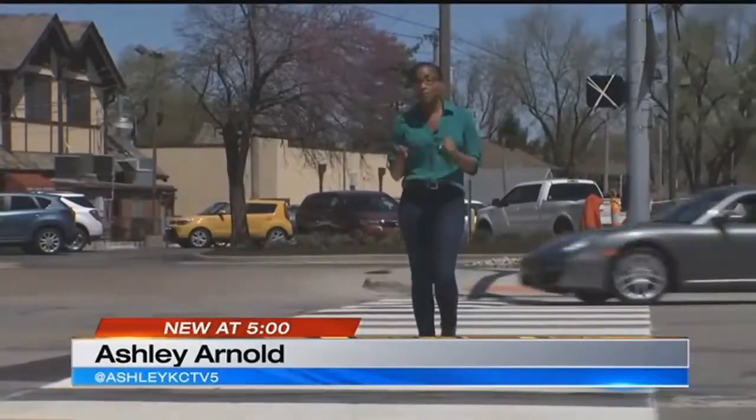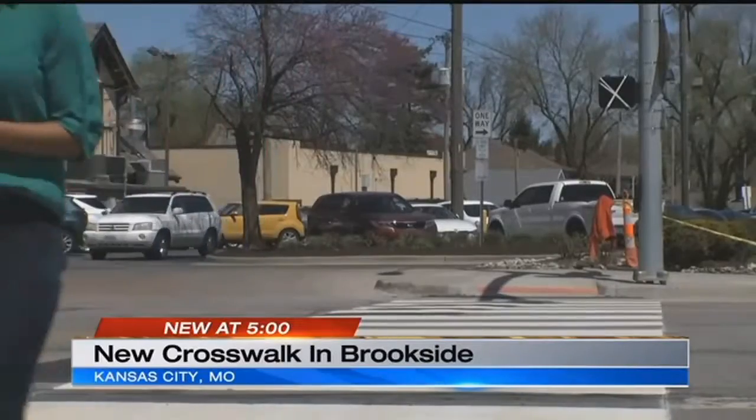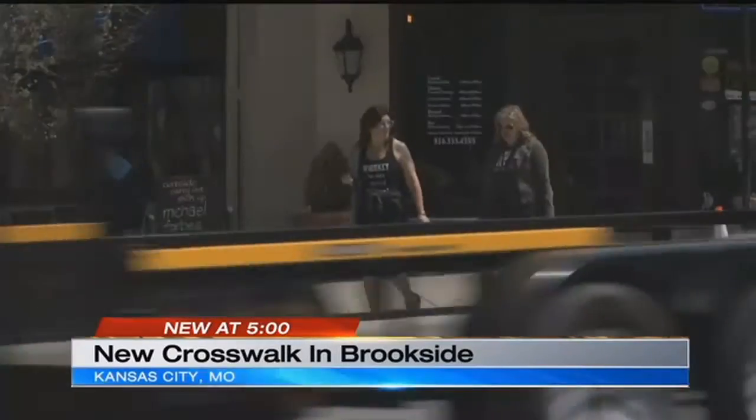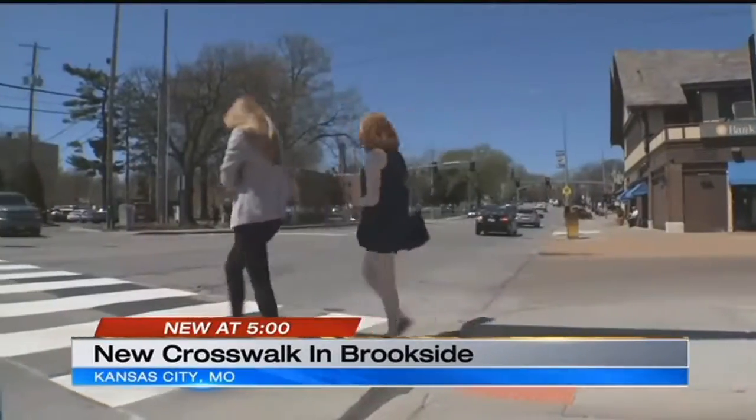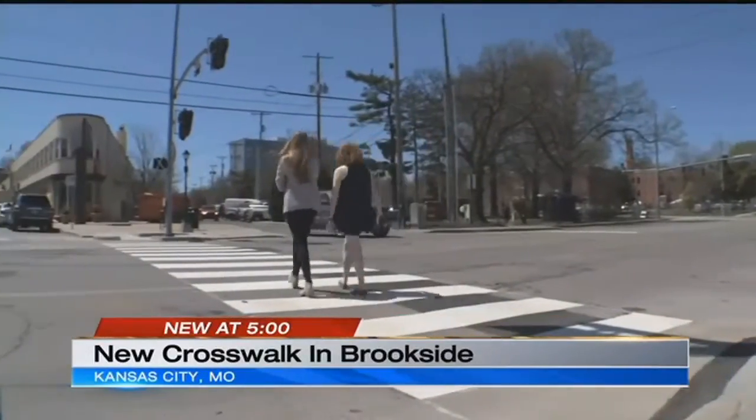Crosswalks like this aren't new technology, but this one is new here in Brookside, and the hope is to keep pedestrians safe. If you've walked along 63rd Street in Brookside, it's easy to see why a more dedicated crosswalk was needed.